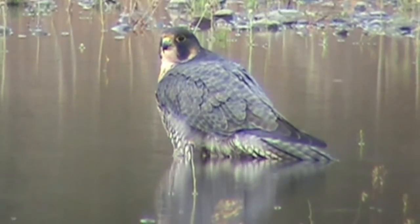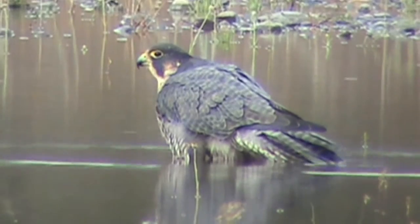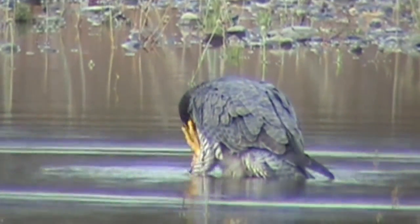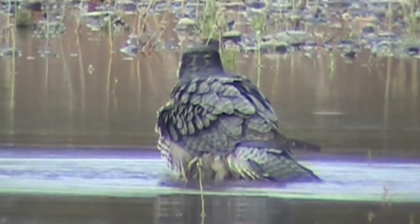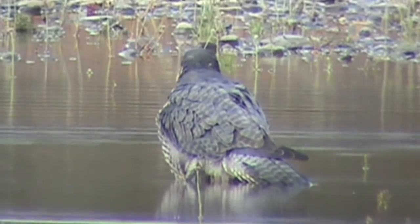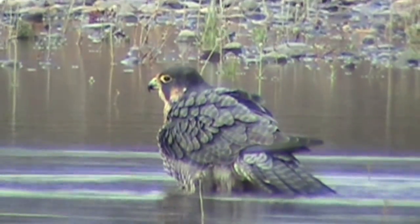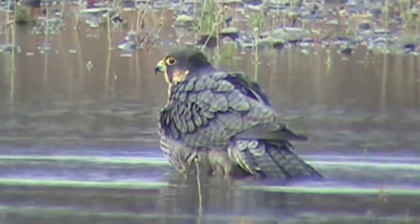Here's our peregrine falcon in the water — she's thinking about taking a bath. She waded out to where it's halfway deep. She was on her favorite light pole, got a little drink, and I think she's wanting to take a bath. I want to make a movie of it. She's bobbing around in there now. She roosts every night on the Boeing Aerospace building. Look at her bobbing and splashing around — she decided to fly down here and take a bath. I'm all excited about it. I've been filming the peregrine falcon here for a few years and I've never caught her bathing before. I got fairly close this time.